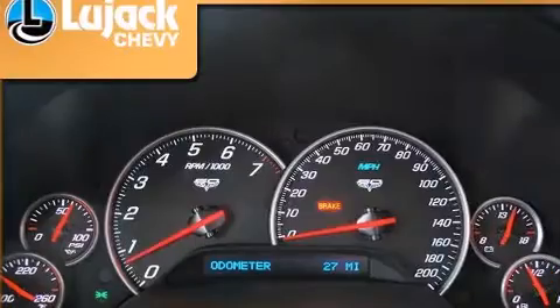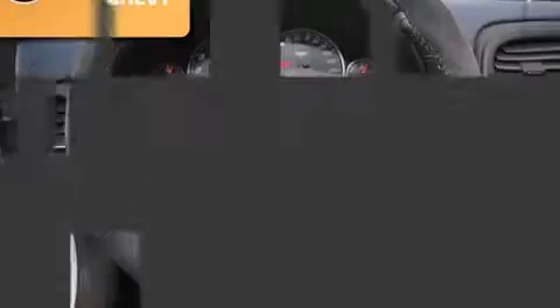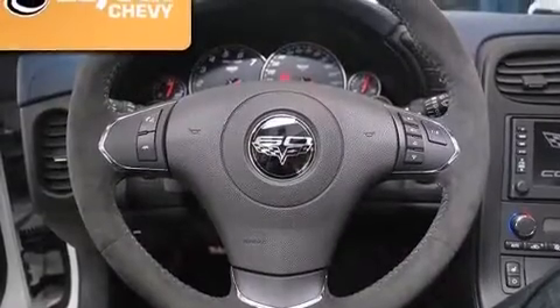A wealth of standard features mean that you no longer have to sacrifice, like heated seats, variably intermittent wipers, automatic dimming door mirrors, and power front seats.